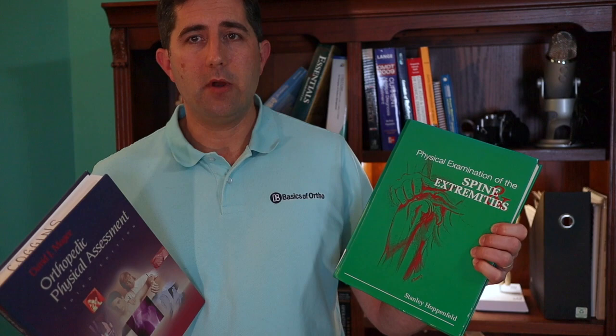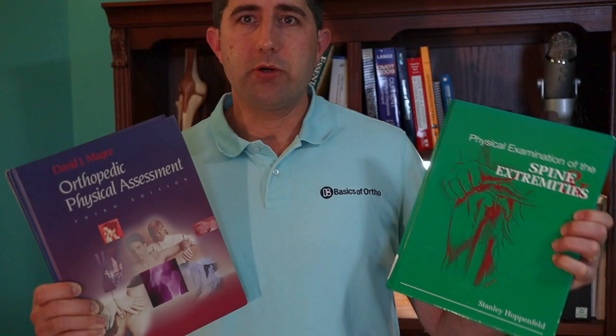Hoppenfeld's — you can't go wrong with either. I've used it throughout my career also. So David McGee's Orthopedic Physical Assessment is probably my number one, followed very closely by number two, Stanley Hoppenfeld's Physical Examination of the Spine and Extremities.